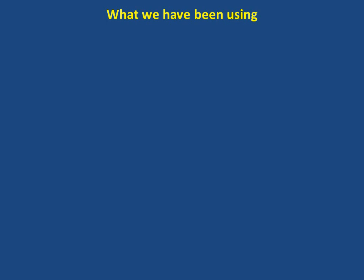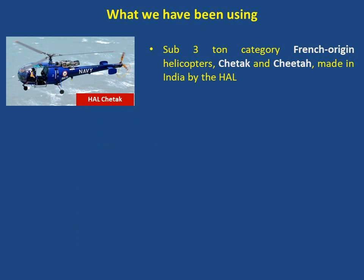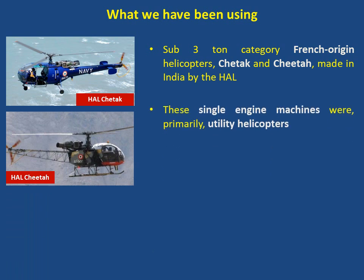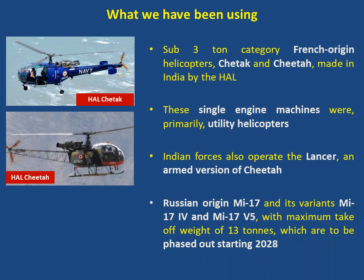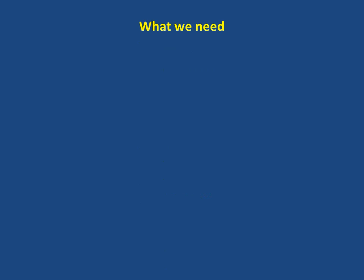What we have been using till now: India has been operating sub-3-ton category French-origin helicopters Chetak and Cheetah, made in India by HAL. These single engine machines were primarily utility helicopters. Indian forces also operate the Lancer, an armed version of the Cheetah. In addition, the Indian Air Force currently operates the Russian-origin Mi-17 and its variants Mi-17-4 and Mi-17 V-5, with a maximum takeoff weight of 13 tons, which are to be phased out starting 2028.